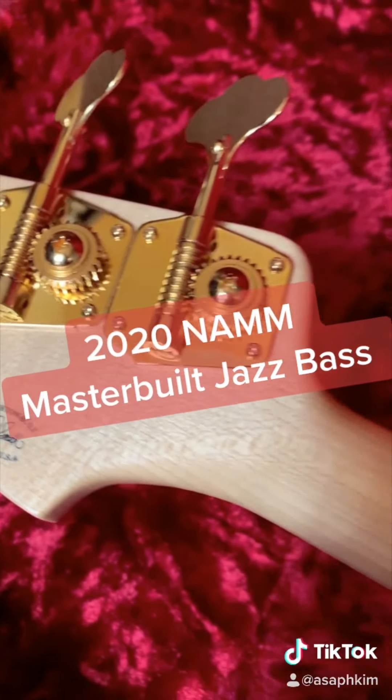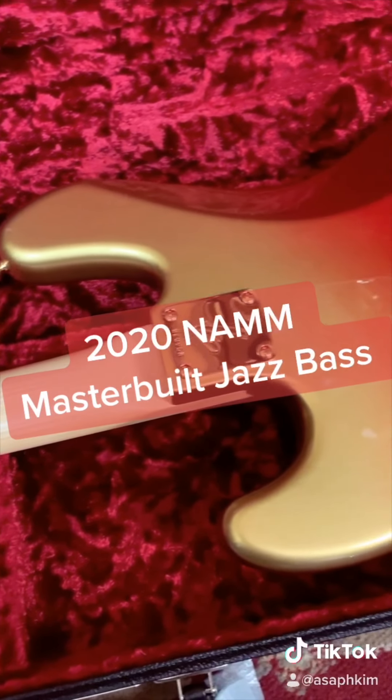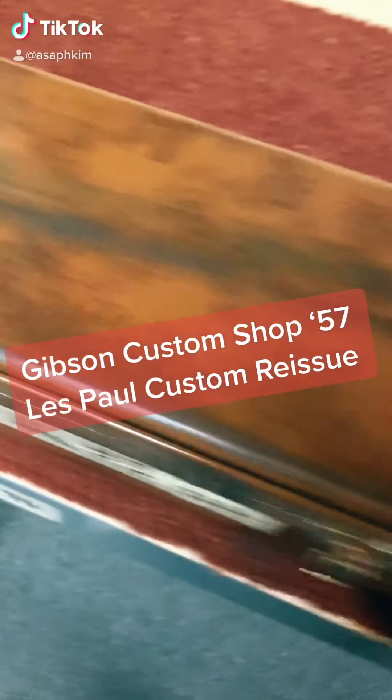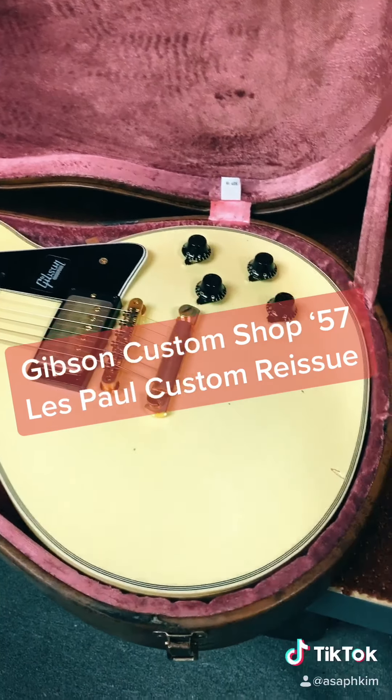Currently, there are 12 master builders in Fender Custom Shop, including Steven Stern, who is the master builder for Gretsch Guitars.